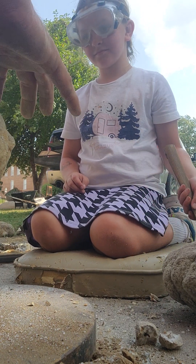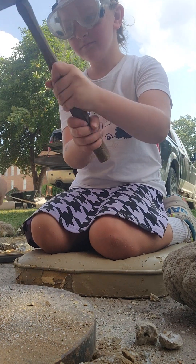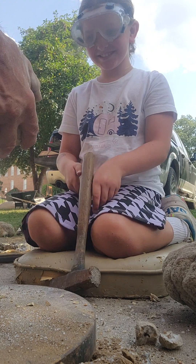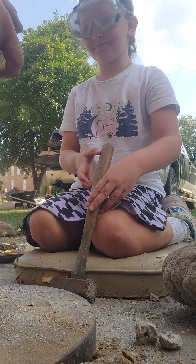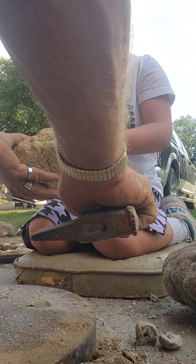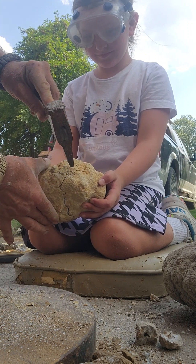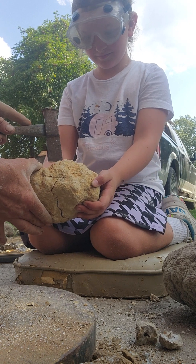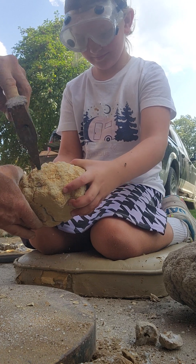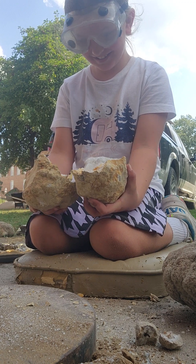You gotta get it from here to here, so we're gonna try to get it right through there. Just like that. Whoa, gotta slow down. I think it might be ready. You want to try to pull it apart? You hold it and I'll tap it and you get ready to pull it apart. Are you pulling? Whoa.